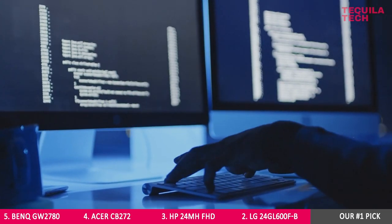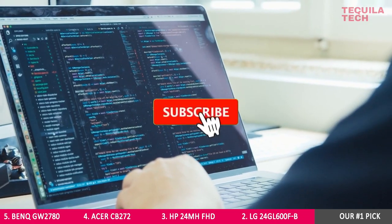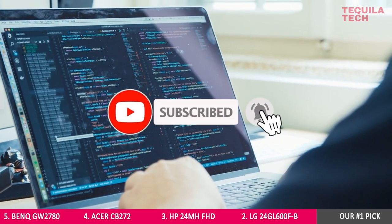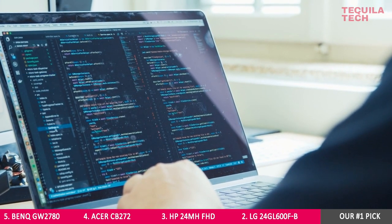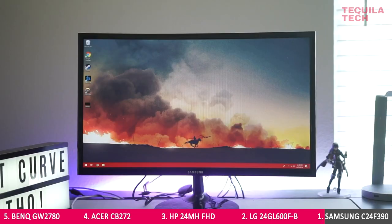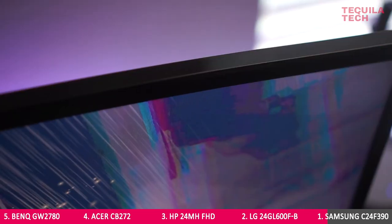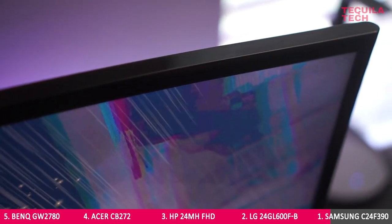Before moving on to the number one pick, please hit the like button if this video has been useful to you. And since you're here, consider subscribing to Tequila Tech to stay up to date with the best tech and tools for developers. Number 1: Samsung C24F390. Built for developers and gamers in mind, the C24F390 wins the nod thanks to its image quality, which clearly beats most monitors in its class.